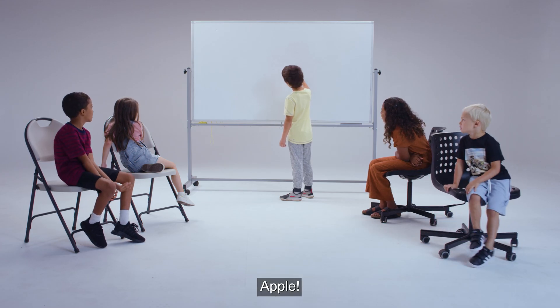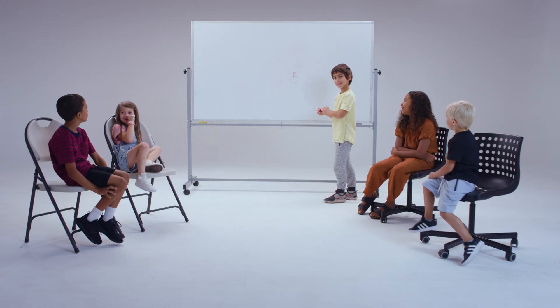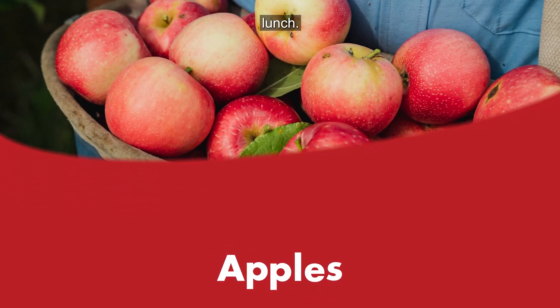Apple. A cherry. Apple. Oh my gosh, that was amazing! Apples — they're grown in Minnesota and they're part of your school lunch.